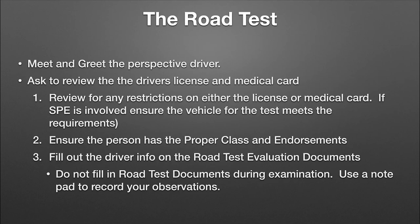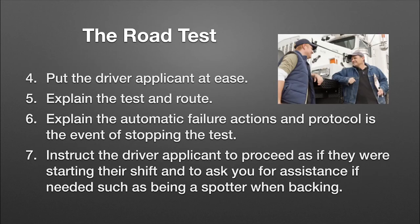Fill out the driver's road test evaluation documents with the initial information for that driver, but don't fill in the rest of the road test until you get through — that's what a notepad is for. Those documents are sometimes pretty lengthy and definitely not in order, so just take notes on what happens and fill them out later. When you meet and greet the driver, put them at ease. Strike up a conversation to make them more comfortable with the uneasiness of being tested.